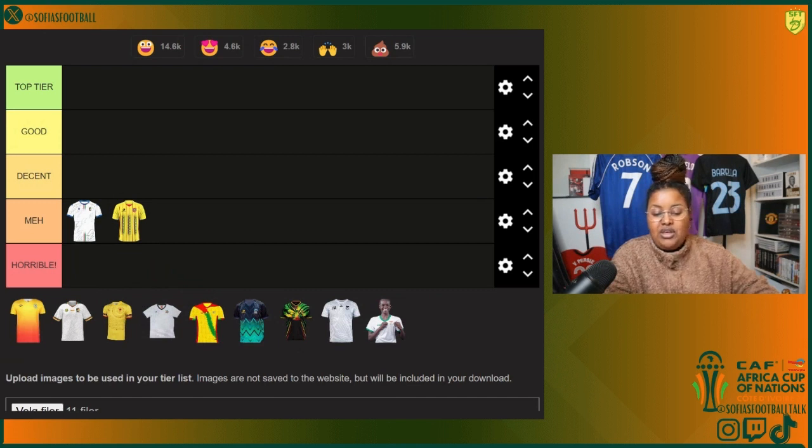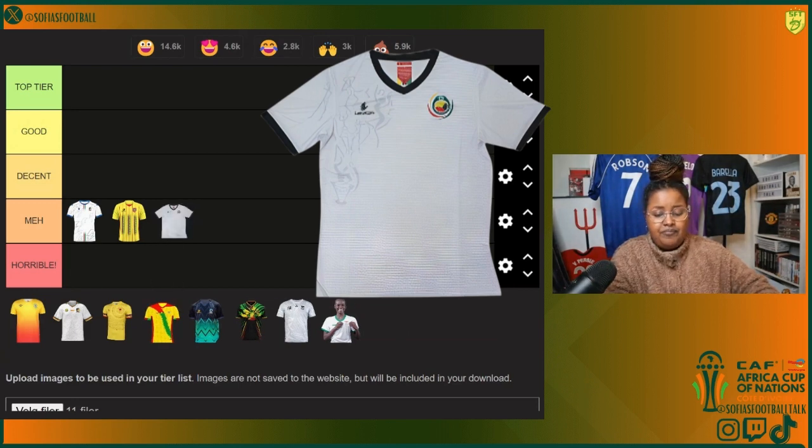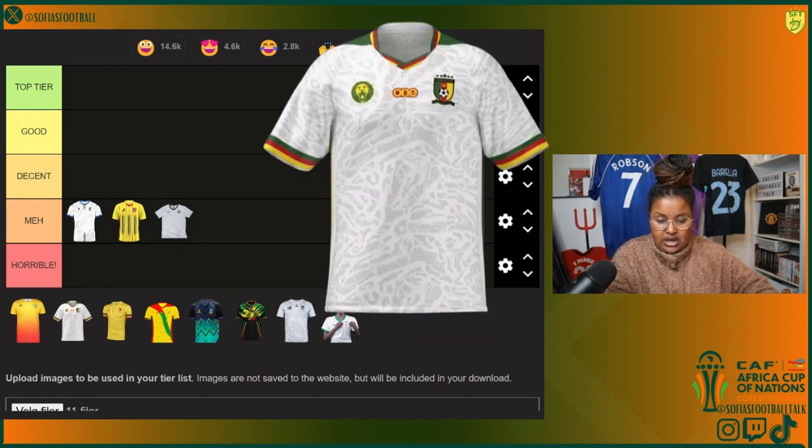In Group B we have Mozambique — all white with black crew neck, or v-neck I should say, and black sleeves. It doesn't do that much. The Guinea-Bissau kit was doing a bit too much, and this one on the other end is doing a bit too little. So, meh.